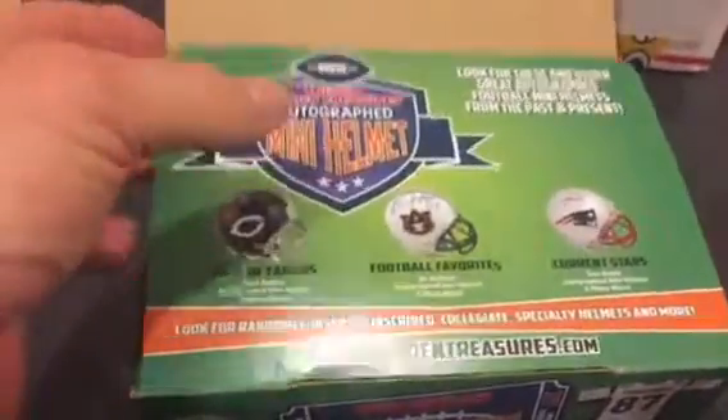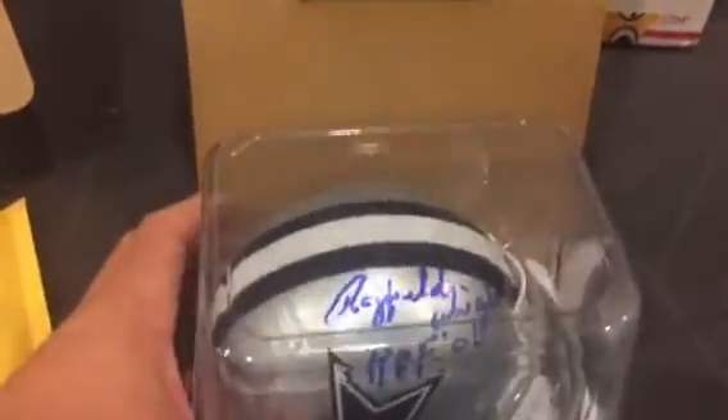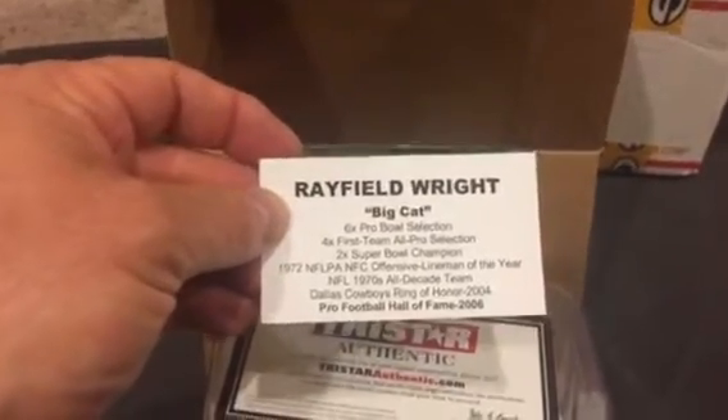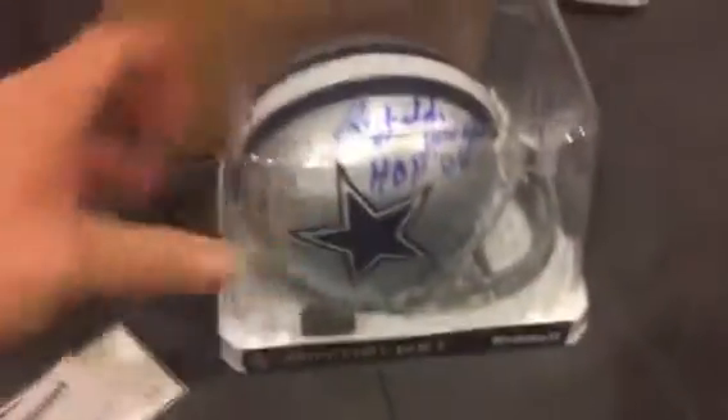Box number two for the helmet. This is incredible — I believe this is Rayfield Wright. Rayfield Wright, Big Cat. Awesome. Dallas Cowboys. Pro Football Hall of Fame in 2006, Ring of Honor in 2004. I do not have anything of his either, so this is awesome. Great PC additions right there. Greg, you nailed it. Thank you so much.